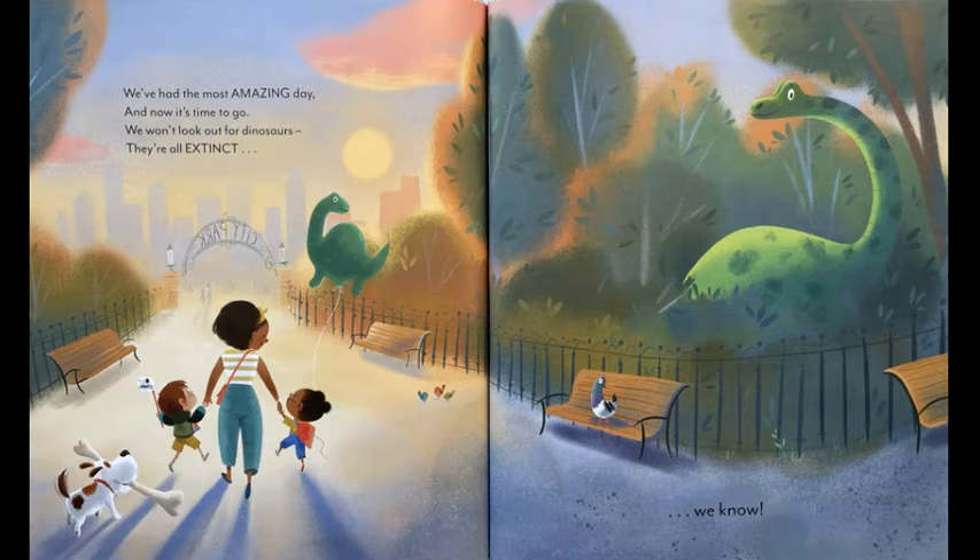We've had the most amazing day. And now it's time to go. We won't look out for dinosaurs. They're all extinct. We know. The End.